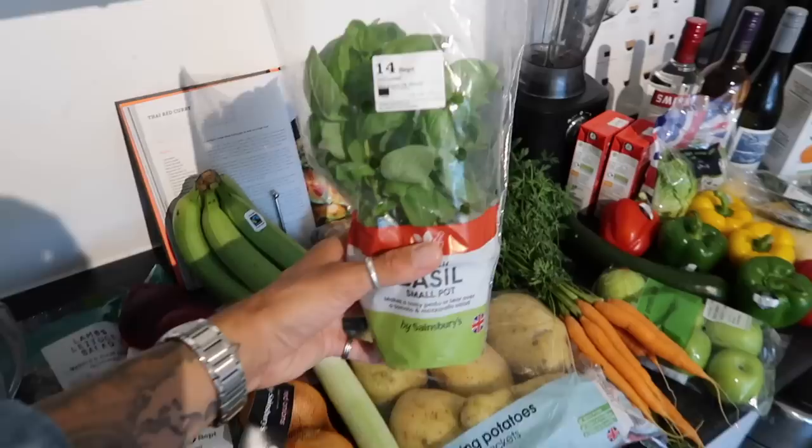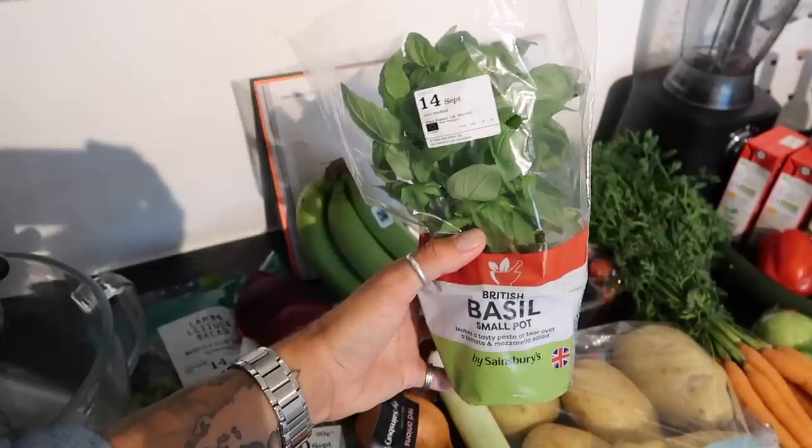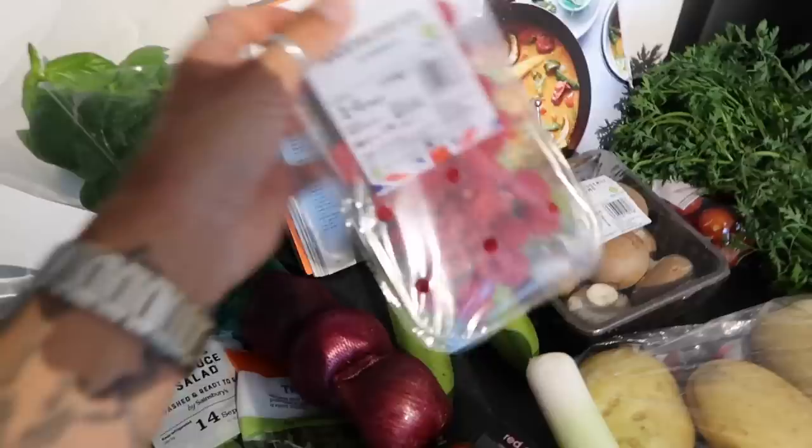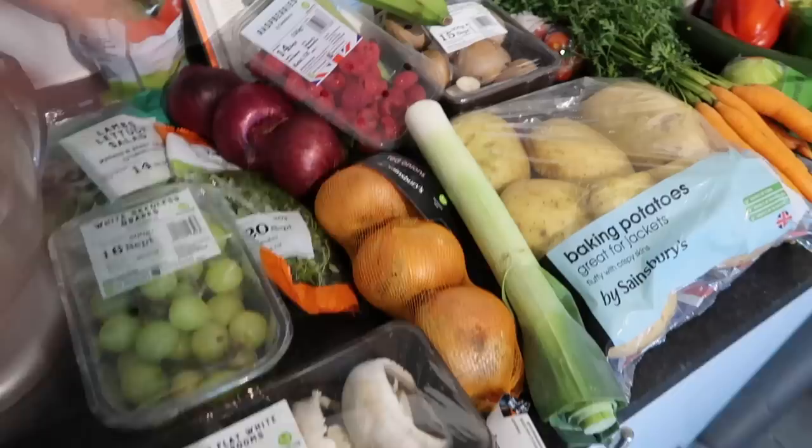Now this we can keep alive. Our basil plant sadly did die while we were on holiday, so I had to pick up a new one. I always recommend buy fresh basil and keep it alive — it's just delicious. Classic set of bananas as well. I always get the green ones because they ripen up really well.